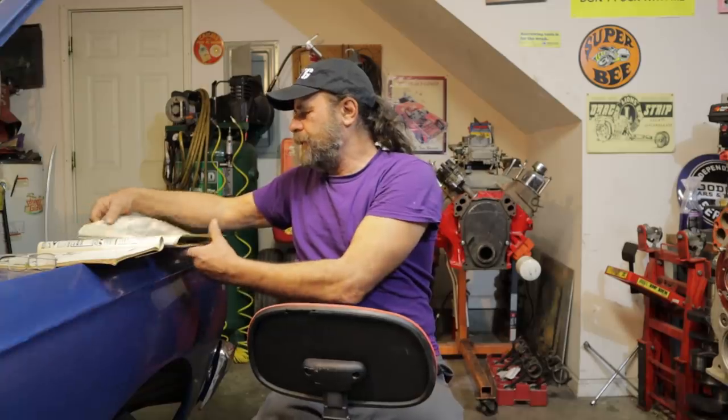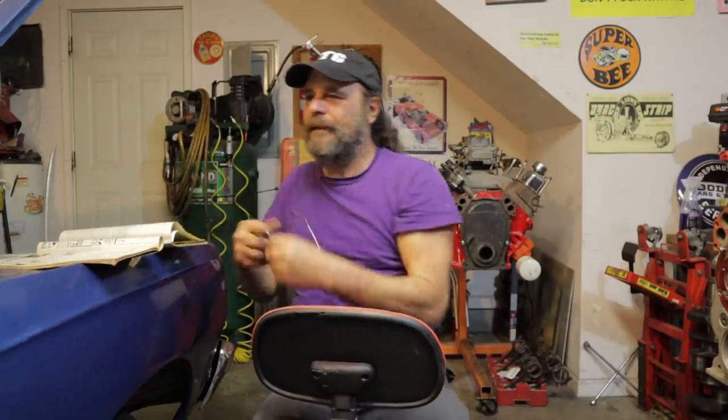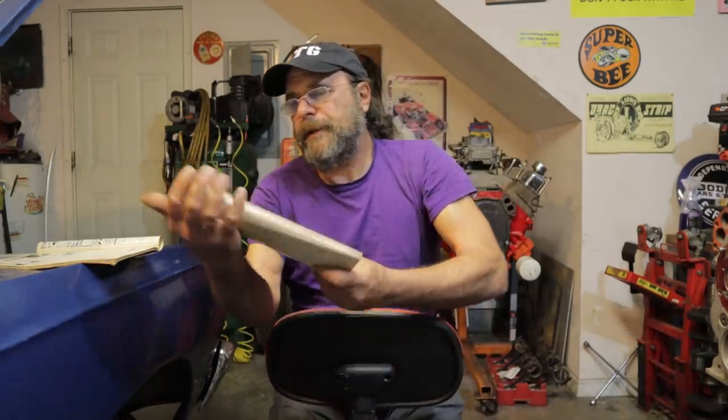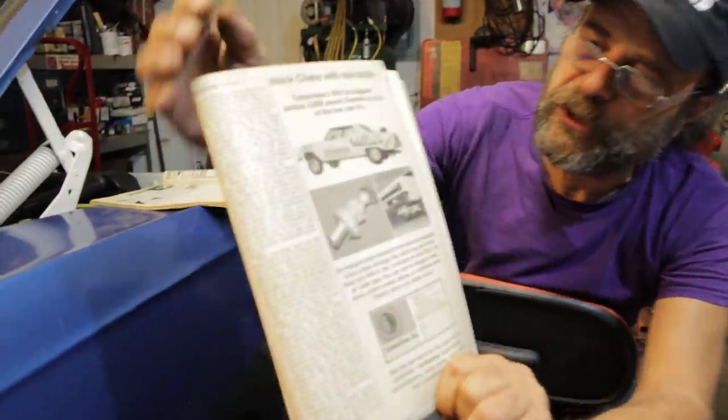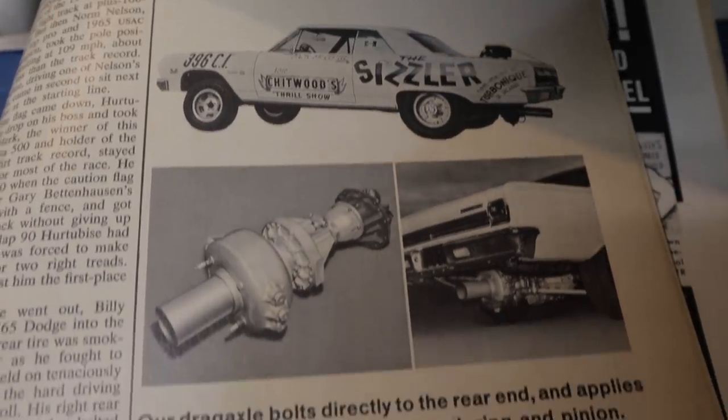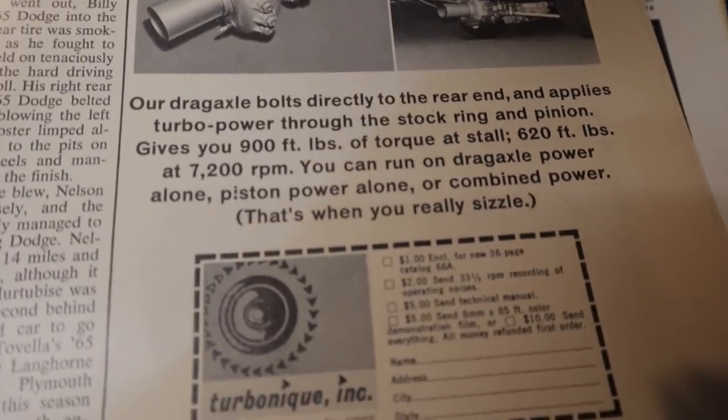And then they had these things called drag axles. This is from Cars Magazine, August 1966. This is a Chevelle running the drag axle. 850 horsepower pushes a 3,600-pound Chevelle to ETs in the low nines. According to the ad: our drag axle bolts directly to the rear end and applies turbo power through the stock ring and pinion. Gives you 900 foot-pounds of torque at stall, 620 foot-pounds at 7,200 RPM. You can run on drag axle power alone, piston power alone, or combined power — that's when you really sizzle.